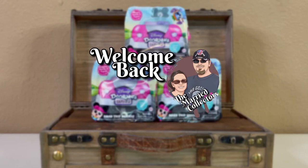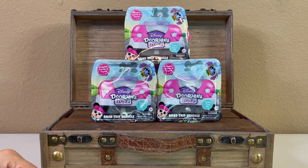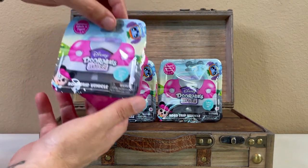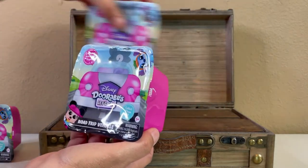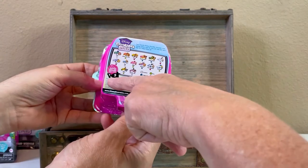Welcome back. We are the Married Collectors and today we're going to open up three more Disney Doorables Let's Go. These are the road trip vehicles out of the Let's Go series and we've opened quite a few of them already — probably 10 or 11 of the 15, including the LE.